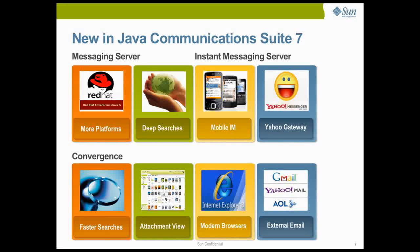The instant messaging server update in Java Communications Suite 7 supports IMPS, a standard defined by the Open Mobile Alliance, increasing the choices for standards-based instant messaging on mobile devices. The Yahoo Gateway allows customers to set up instant messaging networks that interoperate with Yahoo Instant Messaging. The Convergence update leverages Java Indexing and Search Service, making information in emails easily accessible, and adds Internet Explorer 8 to its list of supported browsers. The ability to access external email accounts in Convergence allows users to get all of their emails in one place, making it easy to manage daily communication.